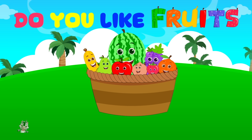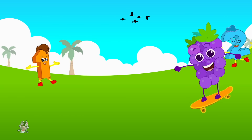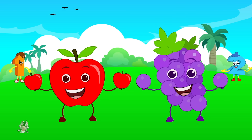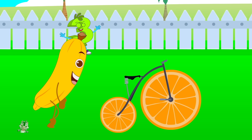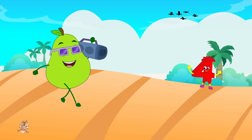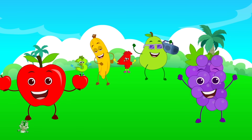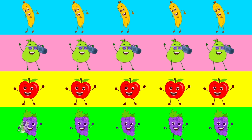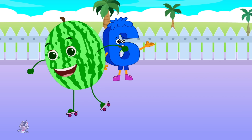Do you like fruits? I do! At times I want an apple, sometimes I want some grapes. Some days I'm feeling hungry and then I want to eat them all. Look, there's a banana! Sometimes I want a banana, sometimes I want a pear. Some days I'm feeling hungry and then I want to eat them all.